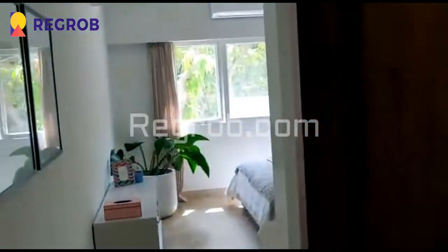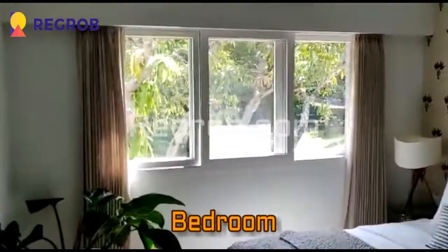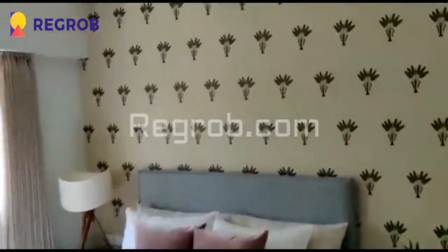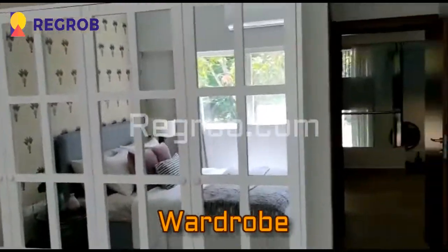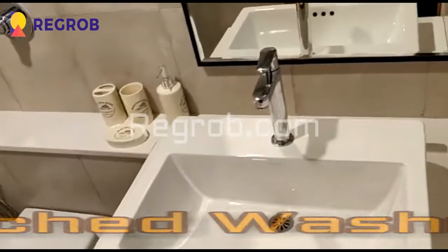Now we are moving towards the bedroom. We have entered into the spacious bedroom with fantastic interior work. Here is the wardrobe section, and we have an attached washroom with high-tech bathroom fittings.